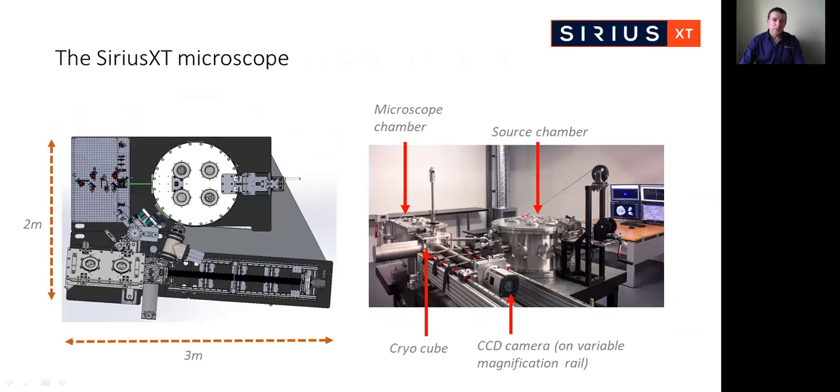Moving to describe our microscope in some detail. On the left here is a top view drawing of the system and on the right is a photograph of the microscope as it exists in the Sirius XT lab. The footprint is approximately three meters by two meters. The main compartments are the optical breadboard which houses the drive laser, the soft X-ray source chamber, microscope chamber, cryo sample cube, and the camera rail.